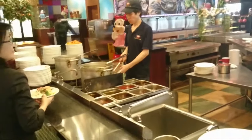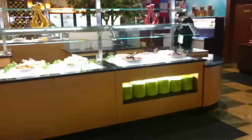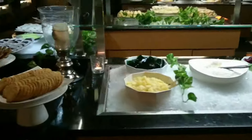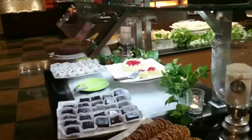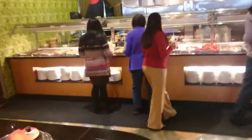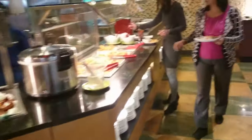Over here there's some desserts and stuff. Down here we've got some of the prepared food already — some of the Chinese food, noodles, sweet and sour, all that type of stuff.